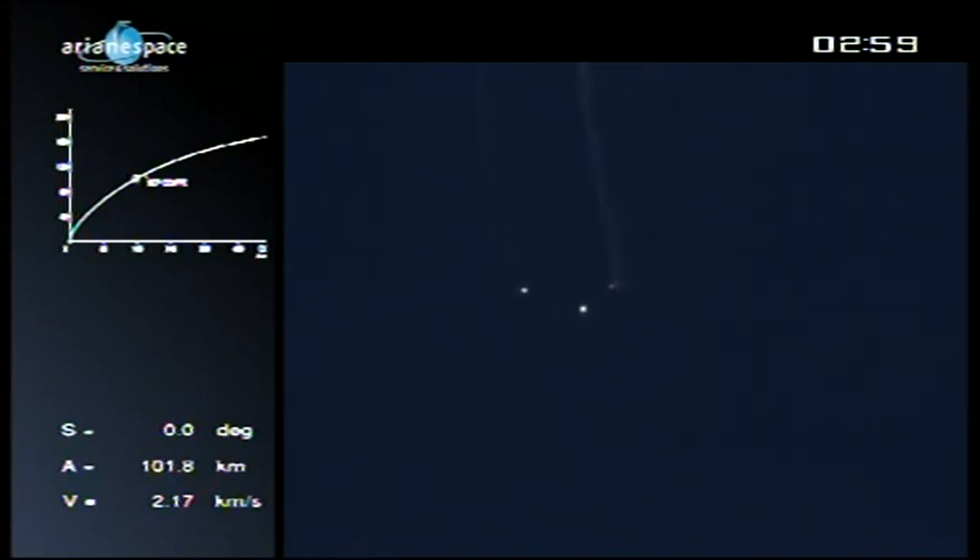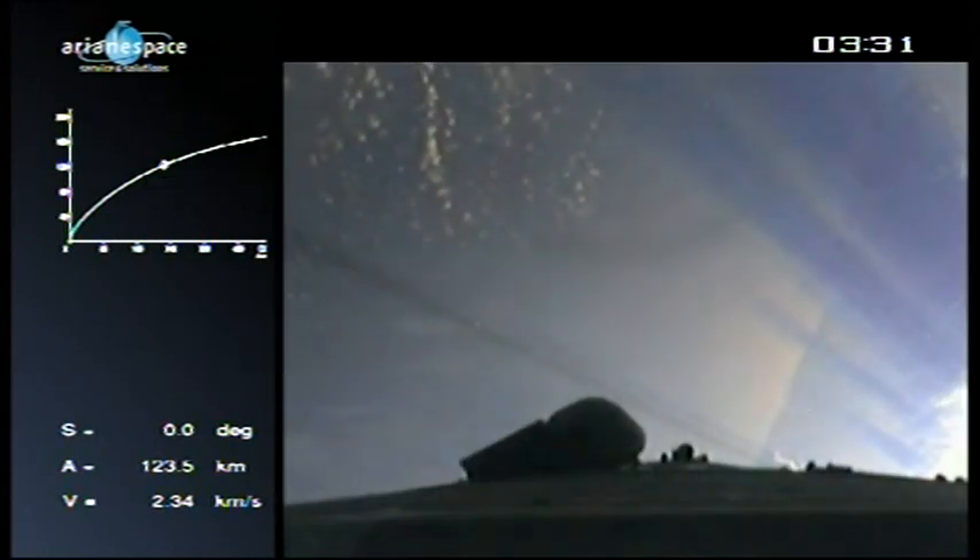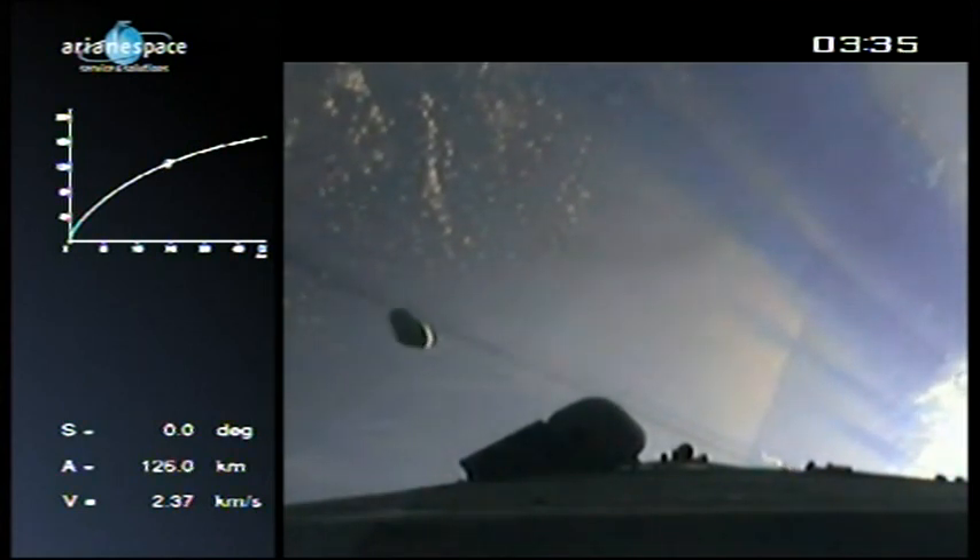Coming up next is the fairing separation. On the upper left of your screen, you can see the cursor crawling up to 'sep coif' — that's separation of the fairing. There are two lines: one is the nominal trajectory, one is the actual trajectory. As long as they're one on top of the other, we're right where we should be. We've had confirmation of the fairing separation, which occurred right as it should. On the bottom left, 'A' is your altitude — 120 kilometers — and 'V' is the velocity: 2.32 kilometers per second. The fairing dropped at over 100 kilometers because it's done its job: protecting the satellites from Earth's atmosphere.